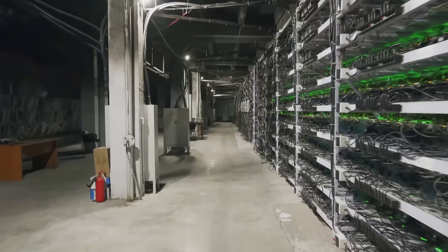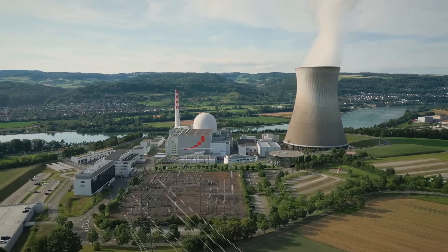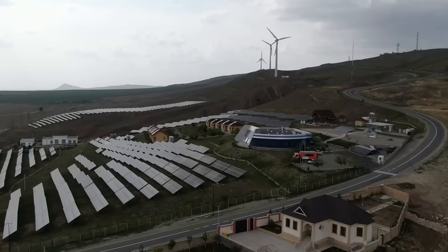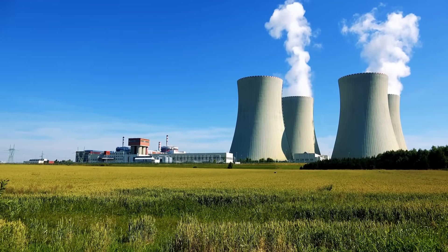Hey there crypto enthusiasts, today we're going big — like really big. We're talking nuclear power for your mining operations. Forget solar panels or wind turbines; when you need a massive, reliable energy source, nuclear power is where it's at.